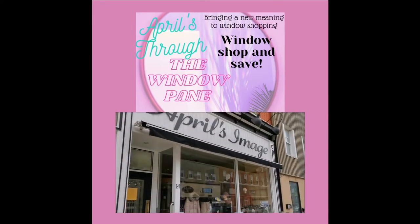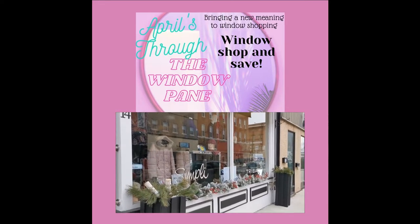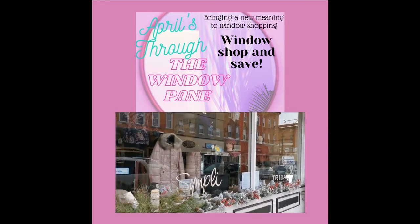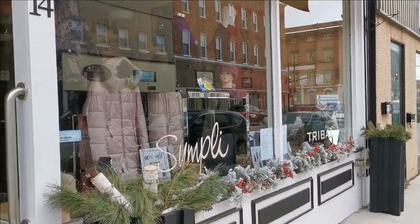April's Image presents Through the Window Pane. Each week, the storefront window at 14 Dundas Street East in downtown Napanee offers a unique way to shop, and you'll save 40% on all clothing on display in the window.